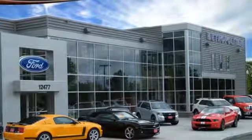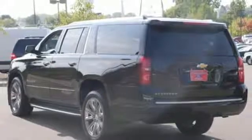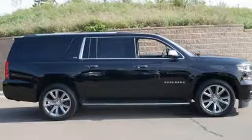Parking sensors, climate control, remote keyless entry, and a power driver's seat make your drive easy. This Suburban was built to fit your life. Take it for a test drive today.